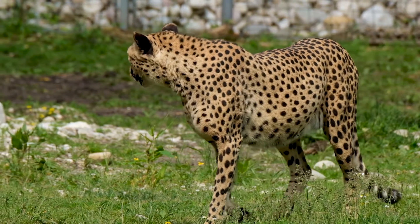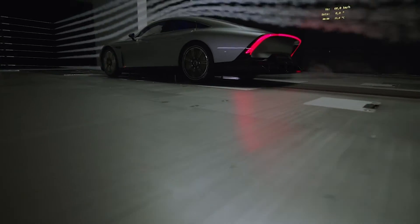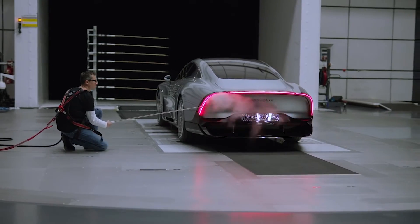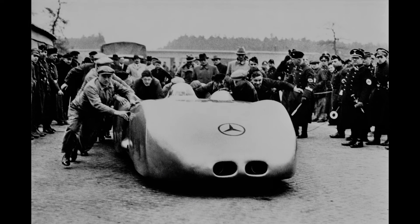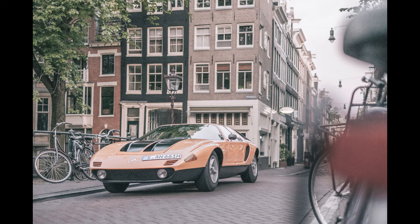Let's start with aerodynamics. According to the EQXX team, there was a lot of inspiration from nature. When you think about how animals are aerodynamically shaped, then look back at the EQXX, that tapered form starts to make a lot more sense. And even though the EQXX looks different from other recent Mercedes cars, there are a lot of similarities to past cars like the 1938 W125 and the 1970 Mercedes C111.